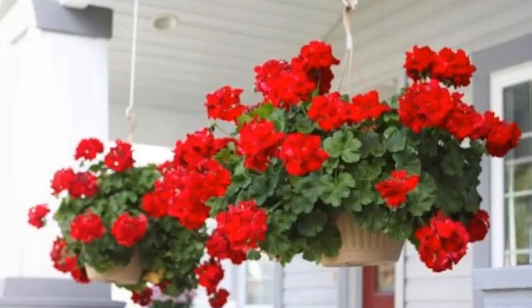Number 5: Begonias. There are many varieties of begonia, with tuberous begonias being particularly popular. These shade-loving beauties are the perfect option for brightening up a dark corner, although they do require a bit of dappled light in the morning or late afternoon.